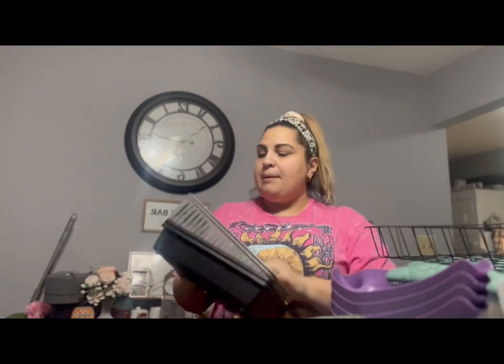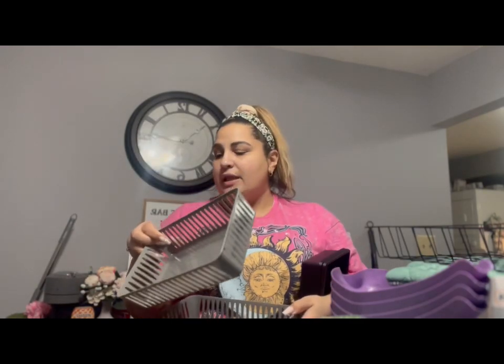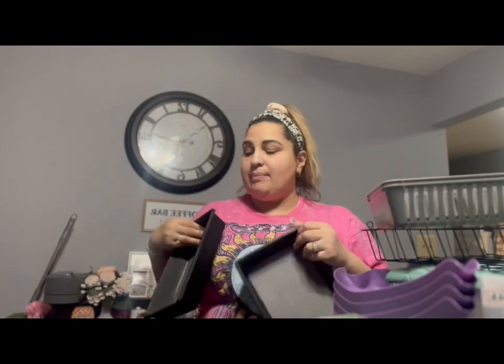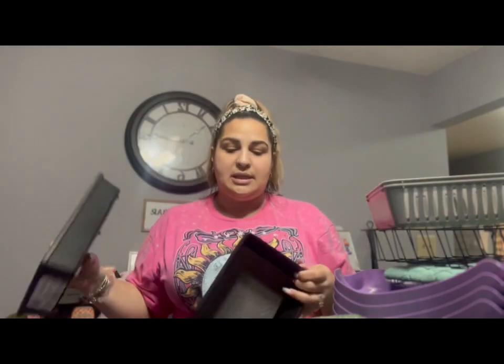I also picked up these drawer organizers again for my room. They come in a set of two, which is amazing. I've used these before to organize my cabinets with drink mixes, and they worked really well for my spices too. They're heavy duty and versatile — you can use them anywhere. I have some left over, so if I don't need them for the bedroom I'll use them in a different cabinet later.